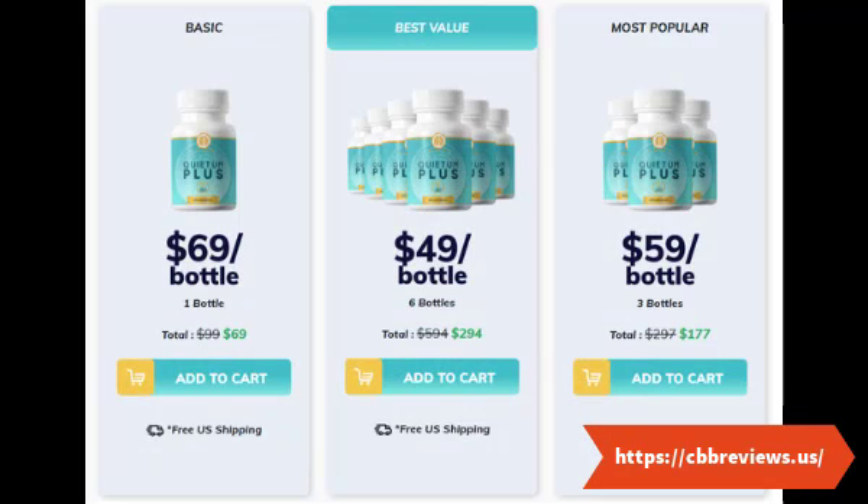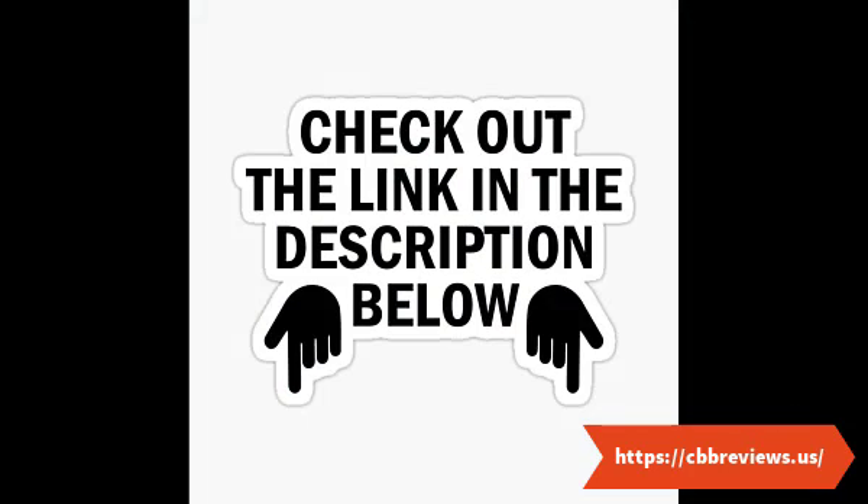Final take on Quietam Plus reviews: in summation, it is well evident from extensive research and study that the Quietam Plus hearing support supplement effectively reduces and treats ear and hearing-related issues to a great extent. Quietam Plus reviews confirm how helpful it has been for people suffering from countless ear-related issues, namely hearing impairment, inflammation, pain, discomfort, infections, and more. The manufacturer claims that the supplement can bring desired results with 2-3 months of consistent use, and customer testimonials prove the same. The results are also seen to persist for a longer period of about 1-2 years, unlike other non-natural products.